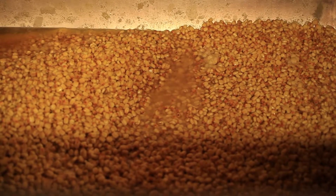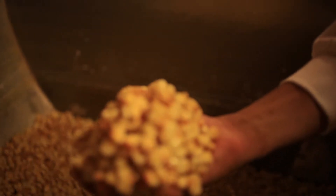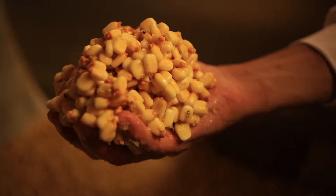We soak it overnight in a calcium lime solution. This is the same process that the indigenous Aztecs used — they discovered it by grinding their corn against limestone, and they realised that doing this actually makes the corn a lot more nutritious and a lot more digestible.